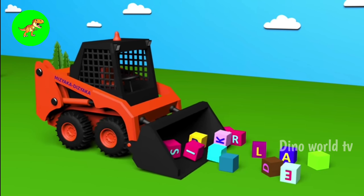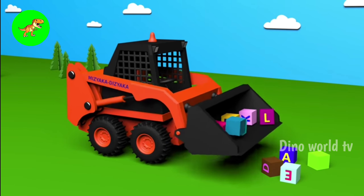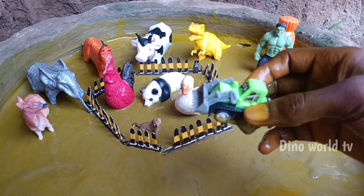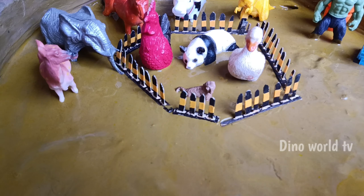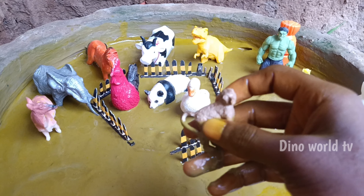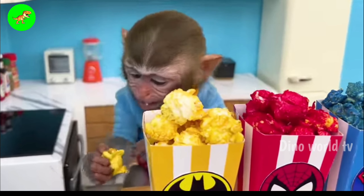And the next animal out of the mud: loader. Let's watch it now — loader! Here we go, loader! And the next animal out of the mud: monkey.